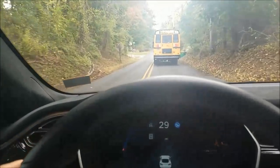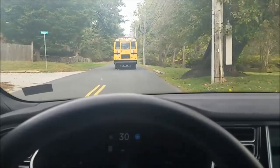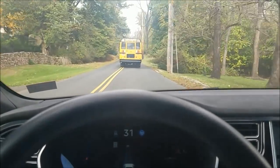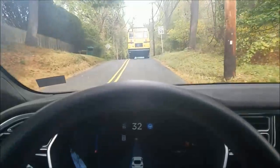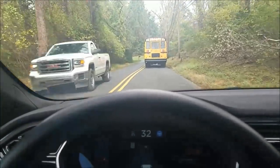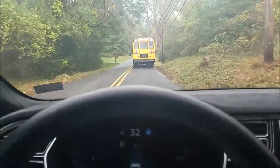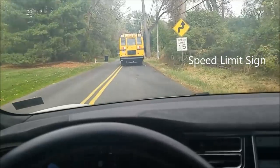Whoa, it overshot that turn pretty bad. I was either on the line or a foot over the line with a car coming the other way. It's doing sort of okay, but not ideal here — not an ideal situation.